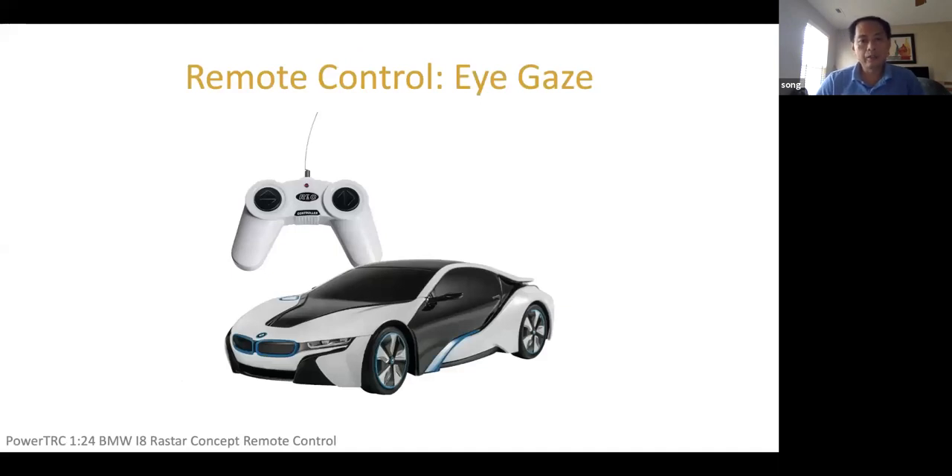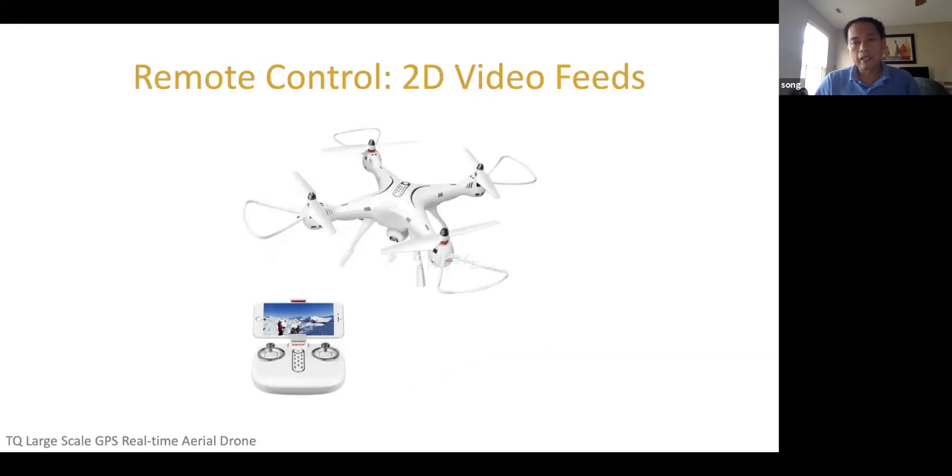Remote robotic control is not something new — like an RC car, kids can play with that using a remote control to drive it around. However, this control can be challenging, especially if the car is far away, because all the information we get is from our eyes. The 2D video feed from the robot makes things much easier because it lets you see where the robot is, its surroundings, its environment — everything. This becomes especially useful for drones flying very far away.